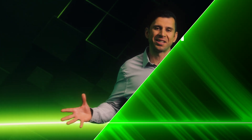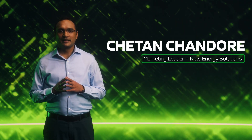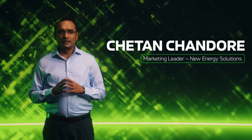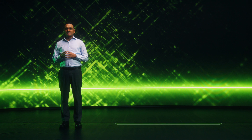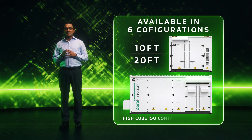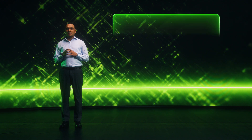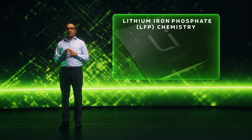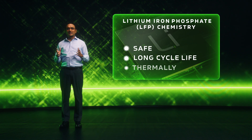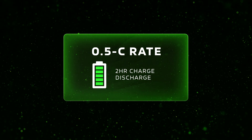My colleague Chetan will now walk you through the detailed aspects of the Cummins BESS. I'm Chetan Chandore, marketing leader for Cummins New Energy Solutions. This advanced energy storage solution comes in six different configurations housed in either 10-foot or 20-foot high-cube ISO containers to maximize energy density. The BESS utilizes lithium-iron phosphate LFP chemistry, known for its safety, long cycle life, and thermal stability. Our system is designed with a 0.5C rate, or two-hour charge-discharge rate, to meet the demands of a wide range of applications.